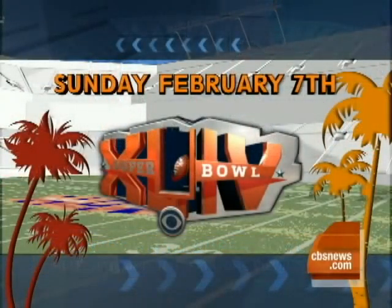You can see Super Bowl 44 on Sunday, February 7th, right here on CBS.